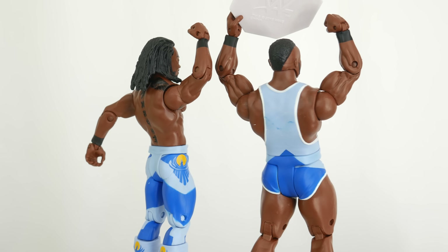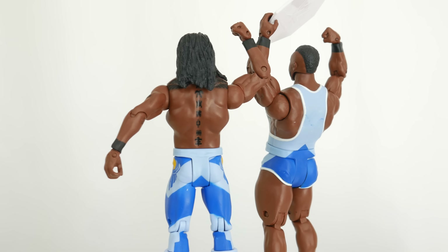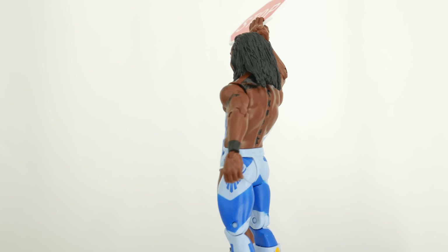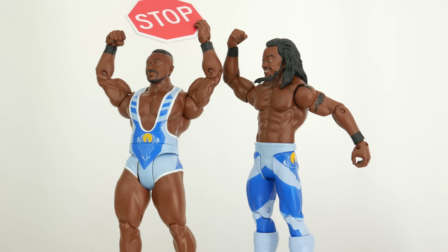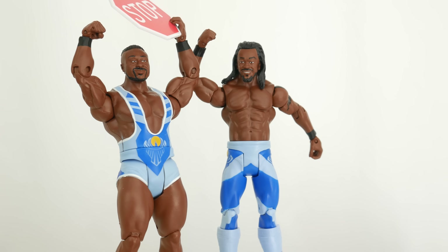Look at that booty. This is the first time ever I'm starting the rotation on the booty, because that's kind of New Day's thing — they like booty. And now that it's back to the front, we can see that they come with their greatest accessory ever: the stop sign that they use so often.